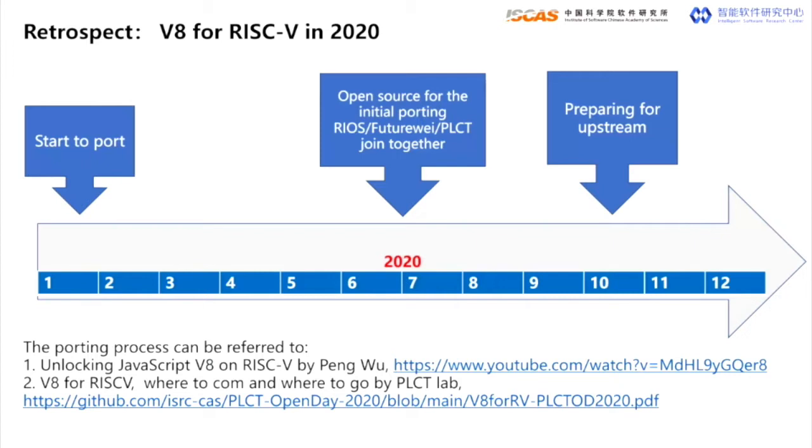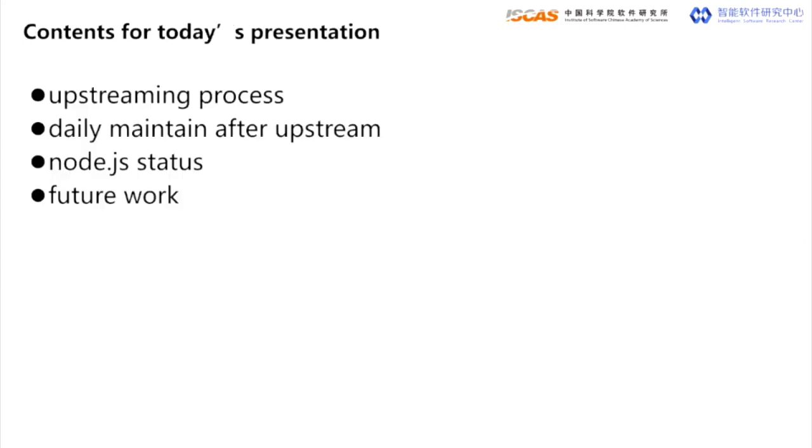In early 2020, both our PLCT Lab and the united team of RIOS Lab and FutureWay Technology started the porting work separately. Both teams opened their initial porting in the middle of July, and then we decided to join together to work on the same code base. A core team was set up in the middle of October, preparing for upstream. This is a short review of the development history of V8 for RISC-V in 2020.